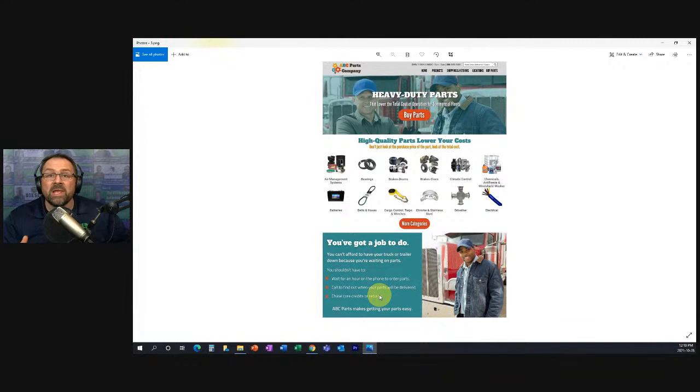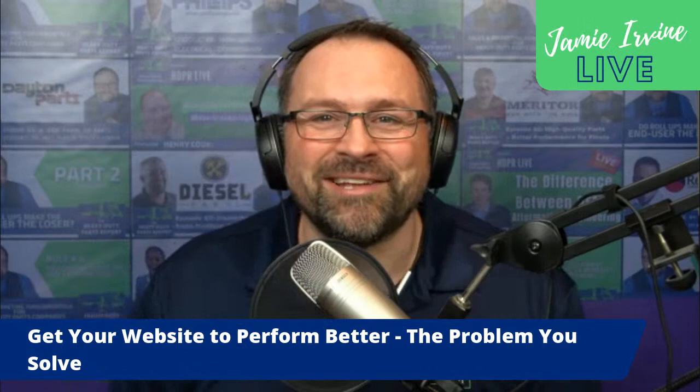Up until now there's very little information on this website about the actual company. It is now time to talk about how ABC Parts provides specific solutions for this kind of customer — and that is what we're going to talk about at our next live stream on websites in two weeks: introducing your company as the solution. That's what comes next on this home page. I'll stop sharing my screen and bring back our branding.